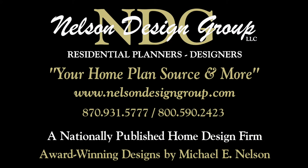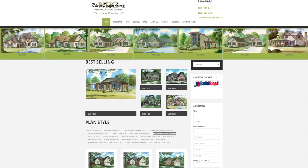Call 870-931-5777 and we will help you find your perfect home plan. Visit our website at www.nelsondesigngroup.com and please visit our corporate partner links on our homepage for related products to these plans.